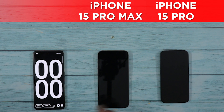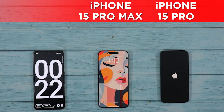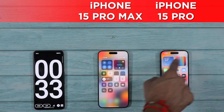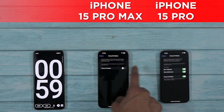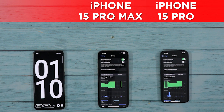We are going to boot up both devices and since they are powered by the same chipsets, they boot up side by side and very fast. For the test, I will be keeping the brightness and audio levels set at 50%. Always-on display and True Tone are also enabled. The screen is set to adaptive 120Hz mode by default and of course, the battery is 100% charged.